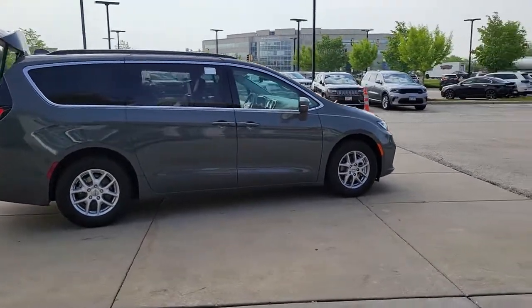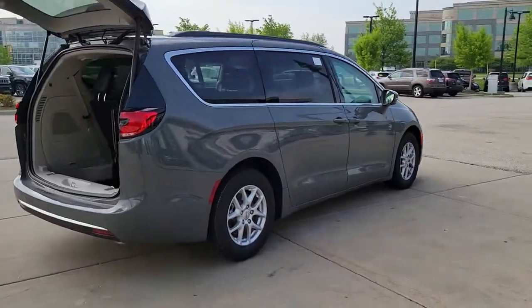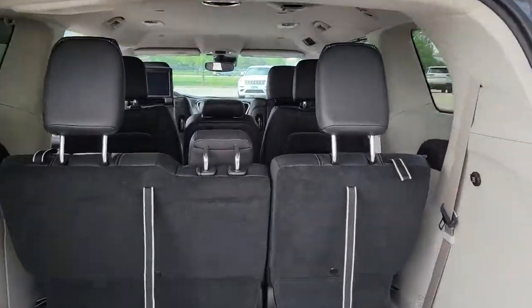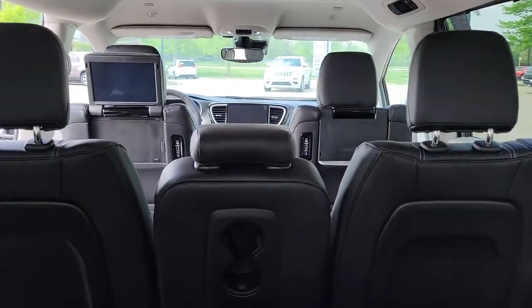The following are some of this vehicle's highlighted options: keyless entry, navigation system, V6 cylinder engine, power lift gate, lane keeping assist, remote engine start, adaptive cruise control, keyless start, satellite radio, fog lamps.